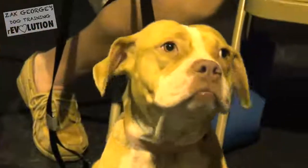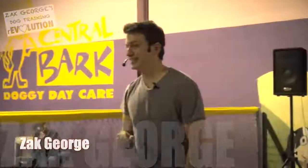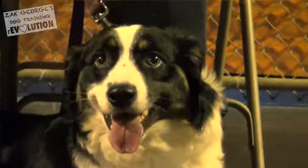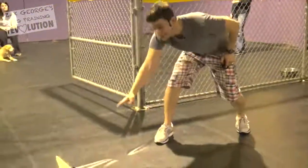She looks like a boxer pit mix — is that what we're thinking? We're gonna teach our dogs how to look at us by using a hand signal. Dogs are heavily responsive to exaggerated body language, so in the beginning it might look something like: look at me, like this.